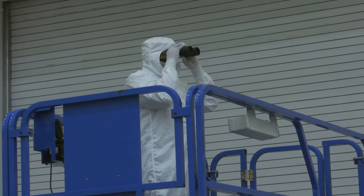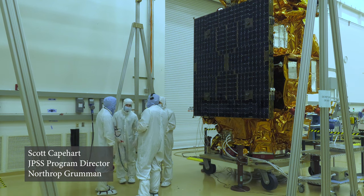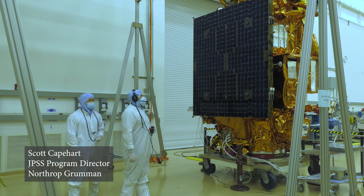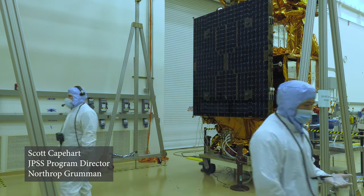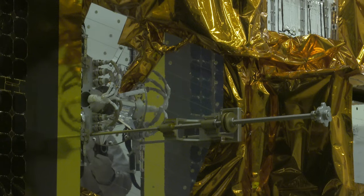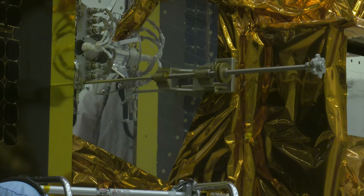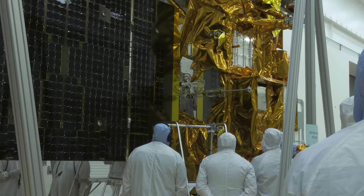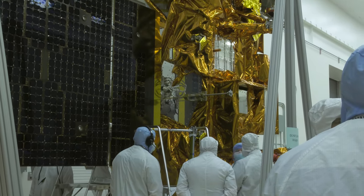We've deployed the array several times on the JPSS-2 spacecraft, so that's not novel, but what's unique here is this is a milestone. It's a culmination of really seven years of work on this program and establishes that we're ready for launch. So we need to do one last deployment to make sure that it functions properly after getting through all of the tough environmental testing and that it's ready to go.